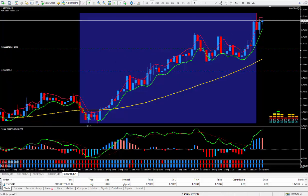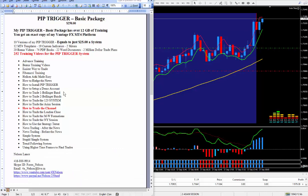As I'm watching this, I can show you that this write-up, which you can see in this Word document, is also directly below this video. I'm now up to 252 training videos for the PIP Trigger. The latest one I'm teaching on is how to trade the channel. Once you learn how easy it is to trade the channel, I find that it makes trading quite easy — it's not difficult at all.